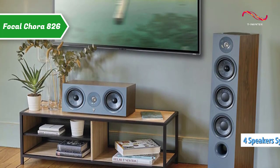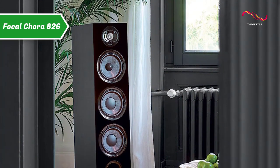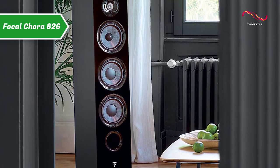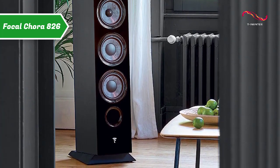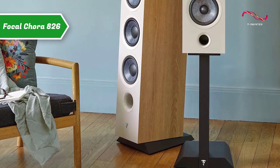Modern and innovative in its design, the Focal Cora loudspeaker introduces a new generation of mid-range and bass drivers with a membrane called slate fiber. This speaker rests on an inclined leg that plays a role in the timing alignment of the various drivers. The neat lines and finish perpetuate the brand's tradition of excellence.